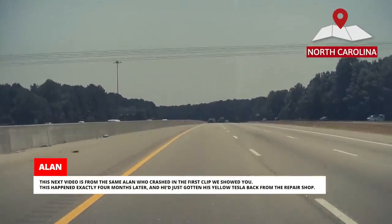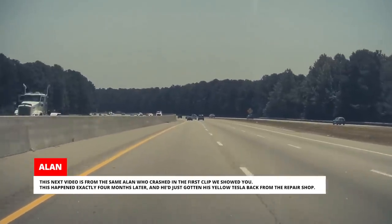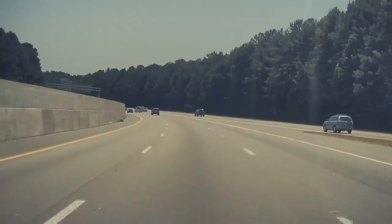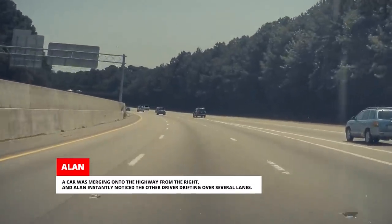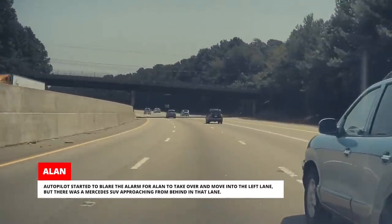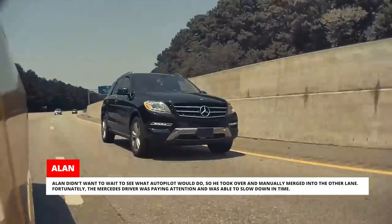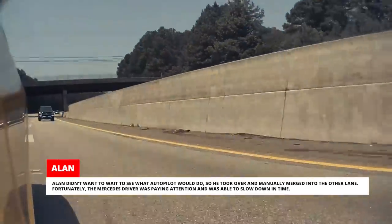This next video is from the same Alan who crashed in the first clip — exactly 4 months later, and he'd just gotten his Tesla back from the repair shop. He was happily cruising on Autopilot again, presumably with his follow distance set to 7. A car merging onto the highway drifted over several lanes, and Autopilot started blaring the alarm for Alan to move into the left lane. But a Mercedes SUV was approaching from behind in that lane, so Alan manually took over and merged. Fortunately, the Mercedes driver was paying attention and slowed down in time.